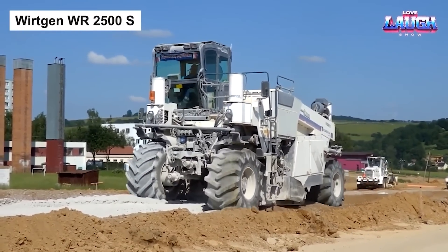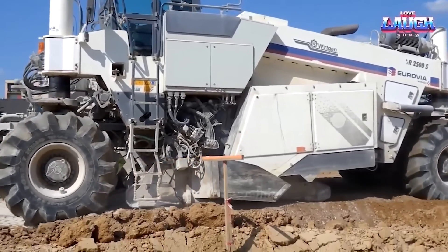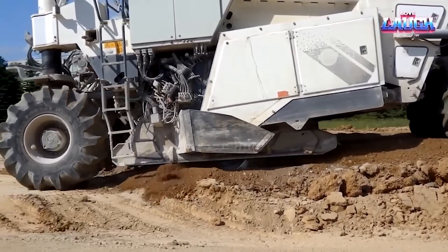When ground stabilization and a solid foundation are the calls of the hour, the Wirtgen WR2500S Recycler is your answer. Equipped with an additional built-in hopper for binders and a water frame,